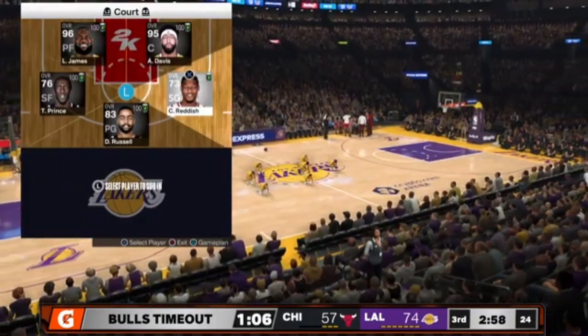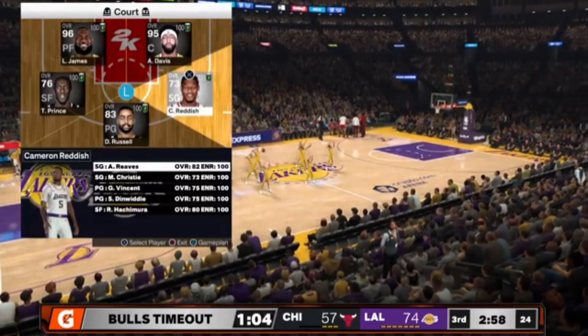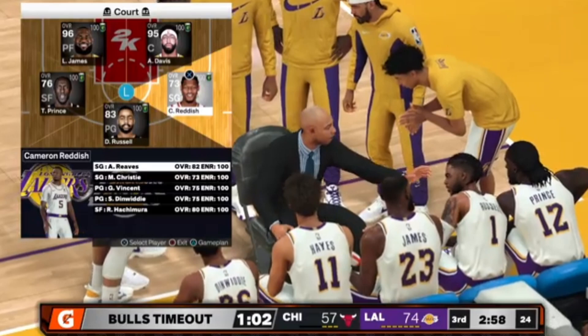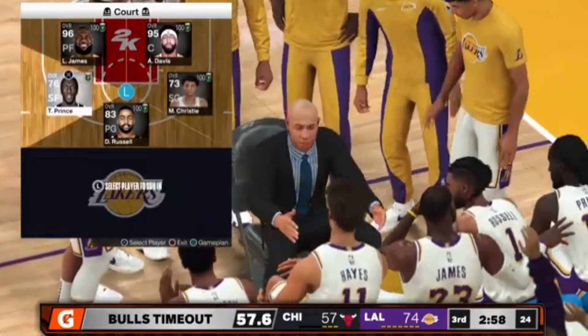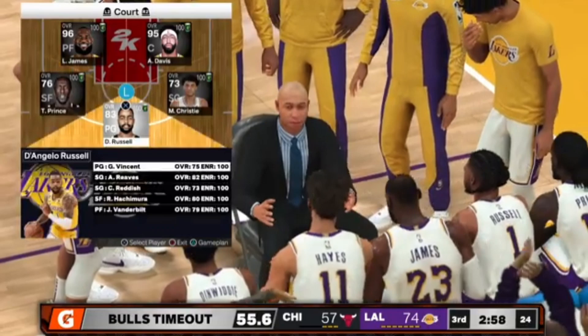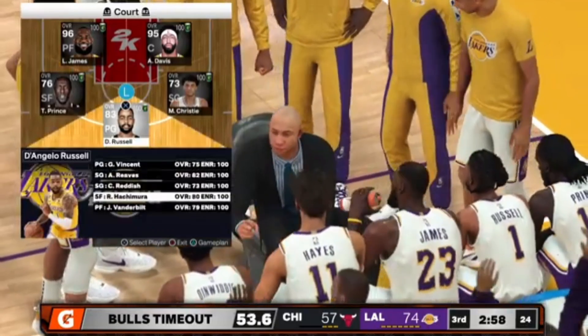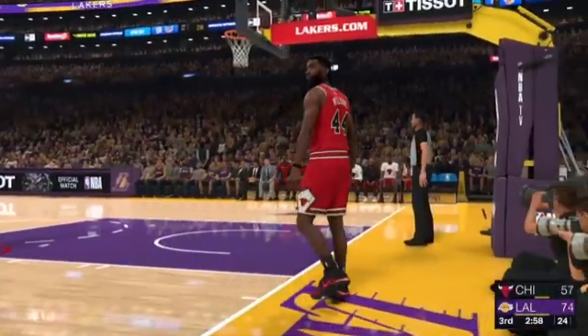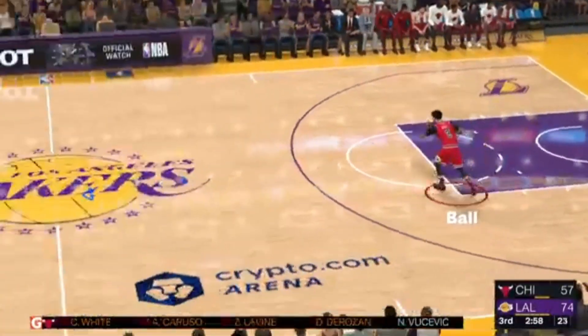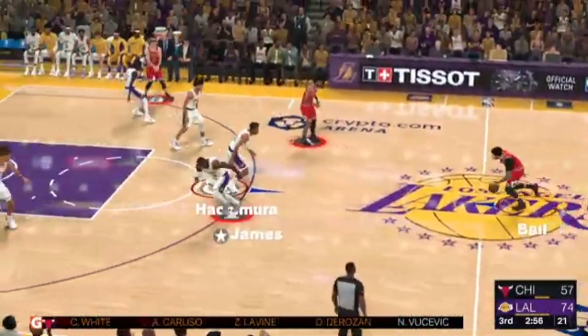Yeah, we can see over here — Coach has some choice words for his team. All right, James, look for the big man on the ball. And the Lakers' new substitutions: Christie comes in for Reddish, and it's Hachimura in for Russell.